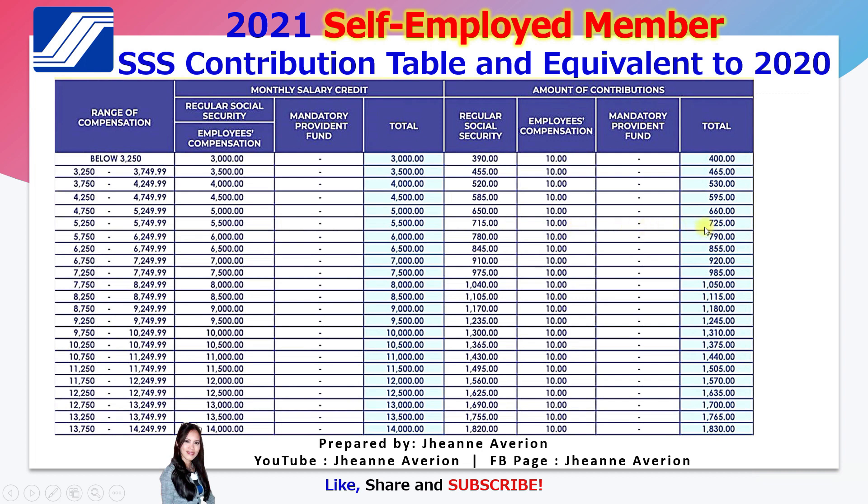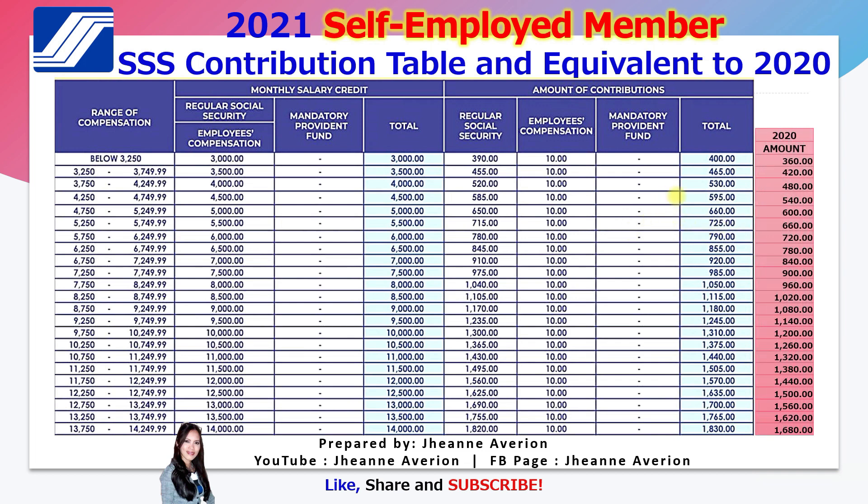So your total monthly contribution is 725 pesos. What is the equivalent of this from last year? The 725 is equivalent to 660 last year. So you already know your previous contribution, for example your December or last year's payment amount.